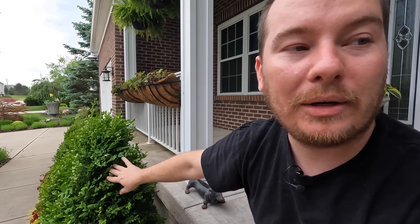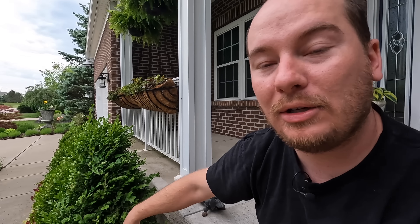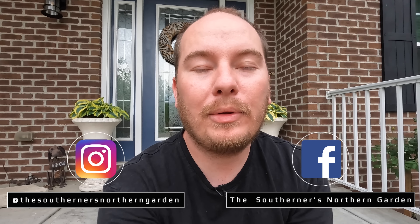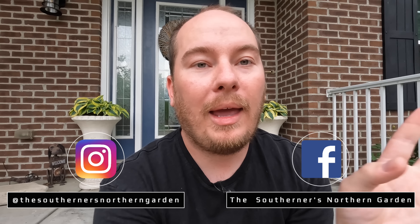I did get my boxwoods trimmed, though this one's still a little fluffy — I hand trimmed it and it's continued to grow. We're just going to walk around and I'm going to show you what the sides of the house and the front garden spaces look like right now, and then I will get to cleaning these spaces up later this month and into June. For those of you who don't know, I do have a Facebook and an Instagram called the Southerner's Northern Garden — links are always in the description.